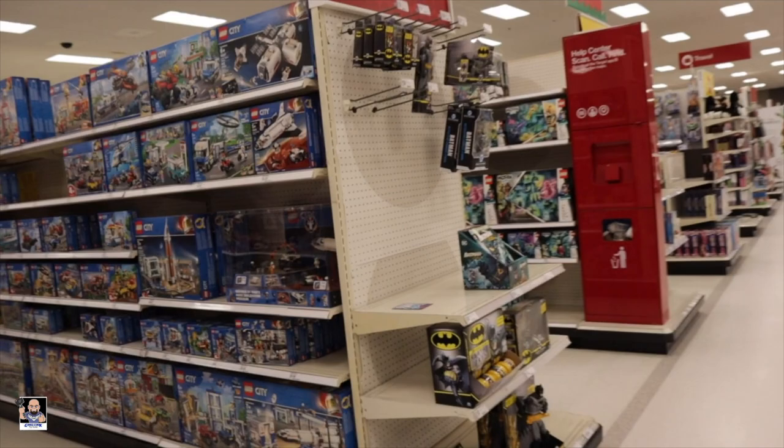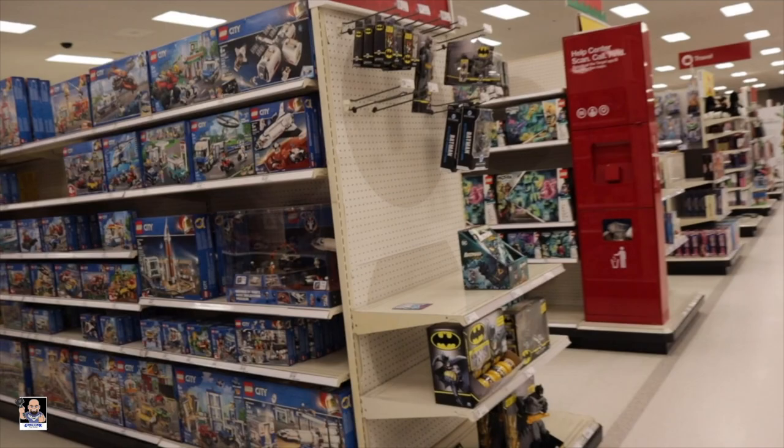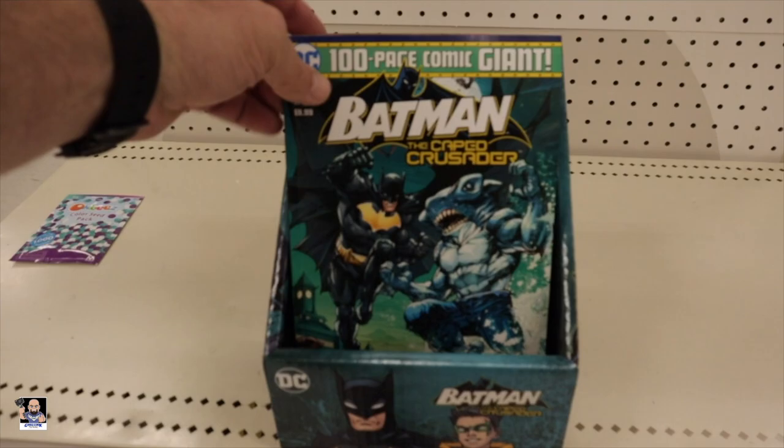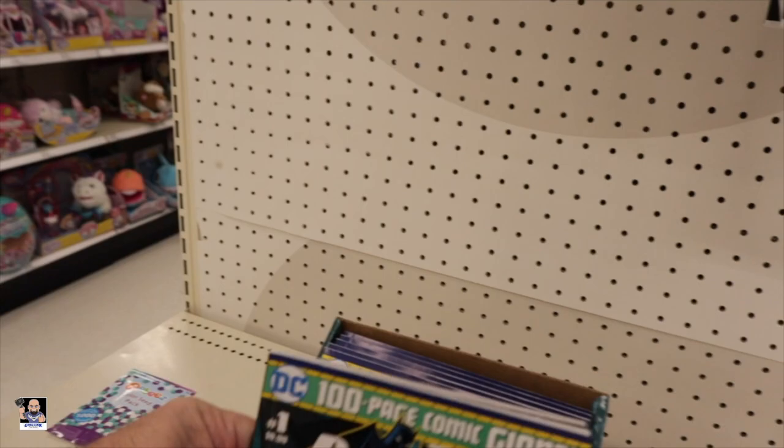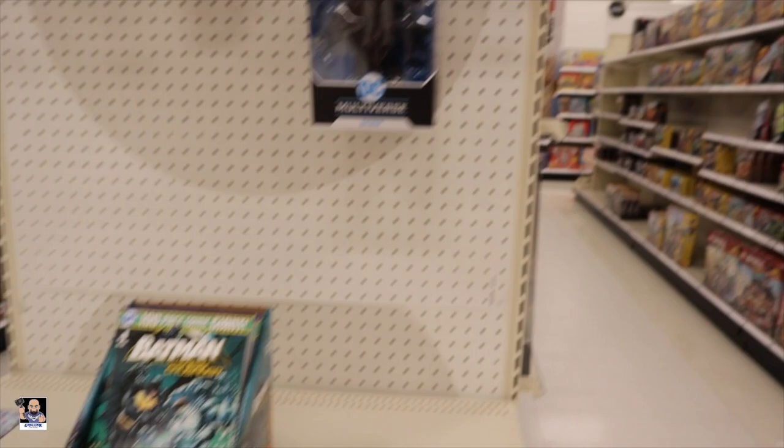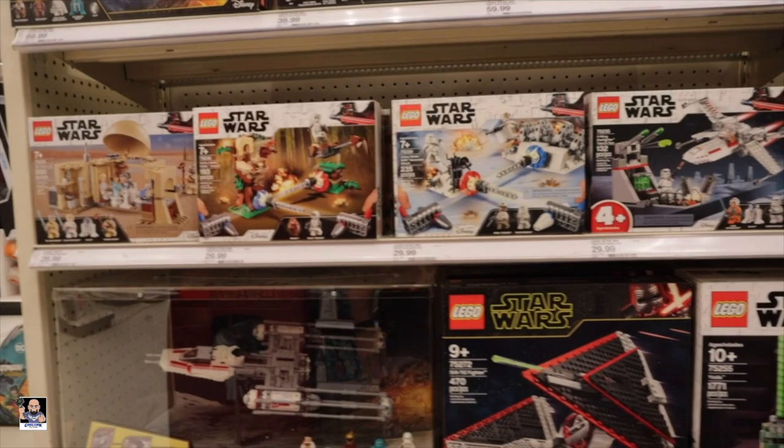Right here on the end cap we've got Batman stuff. Pretty cool, pretty cool - digging this. It's weird seeing a comic book here, but while we're here let's check out the Legos. Apologies for the squeaky shoes, but as you saw earlier it's snowing.